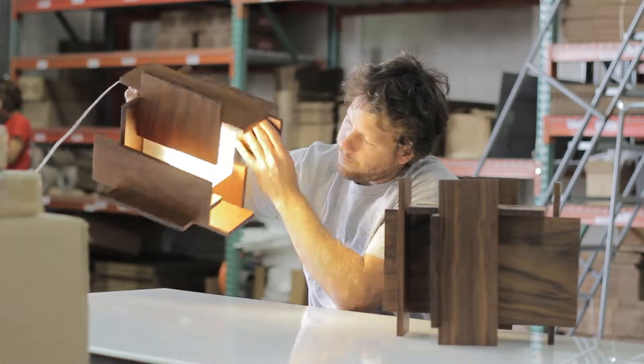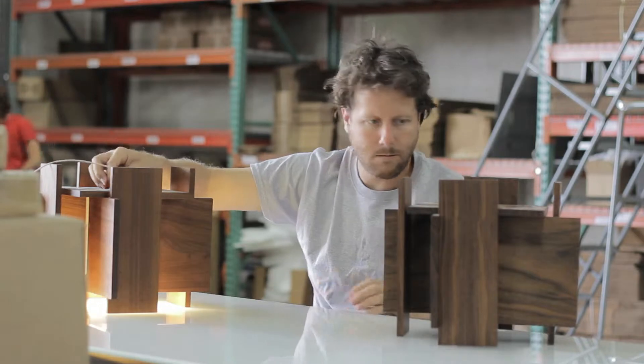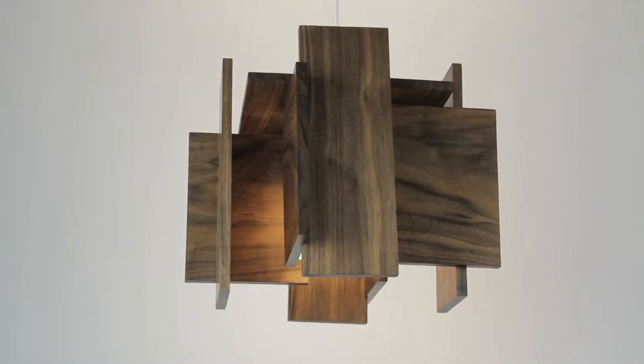The fixture's light source is a warm LED that is fully dimmable using a number of compatible dimmers. The Abeo provides a large burst of warm downlight and a gentle ambient glow as well.